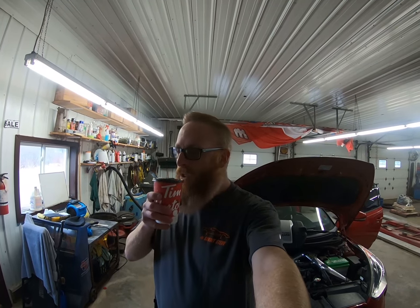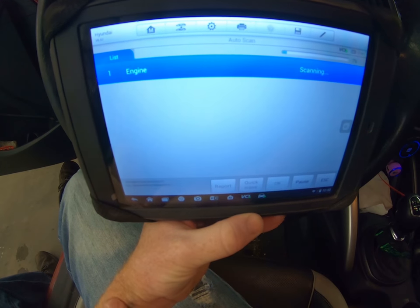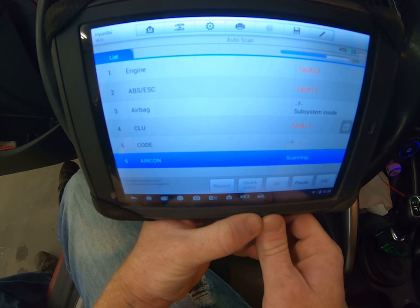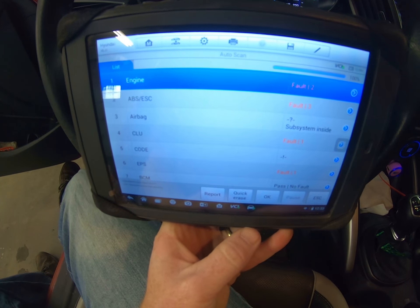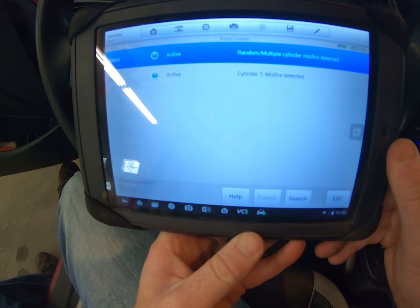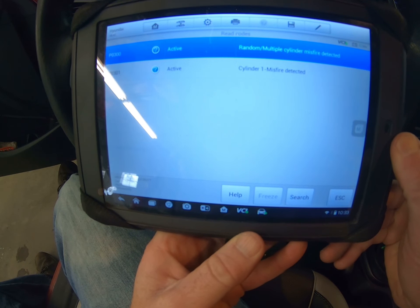The first thing we're going to do is check the codes again — check that check engine light and see what's happening. We want to make sure it's still the same code. It looks like we've got some engine codes and some ABS codes, so let's see what's going on with the engine first.